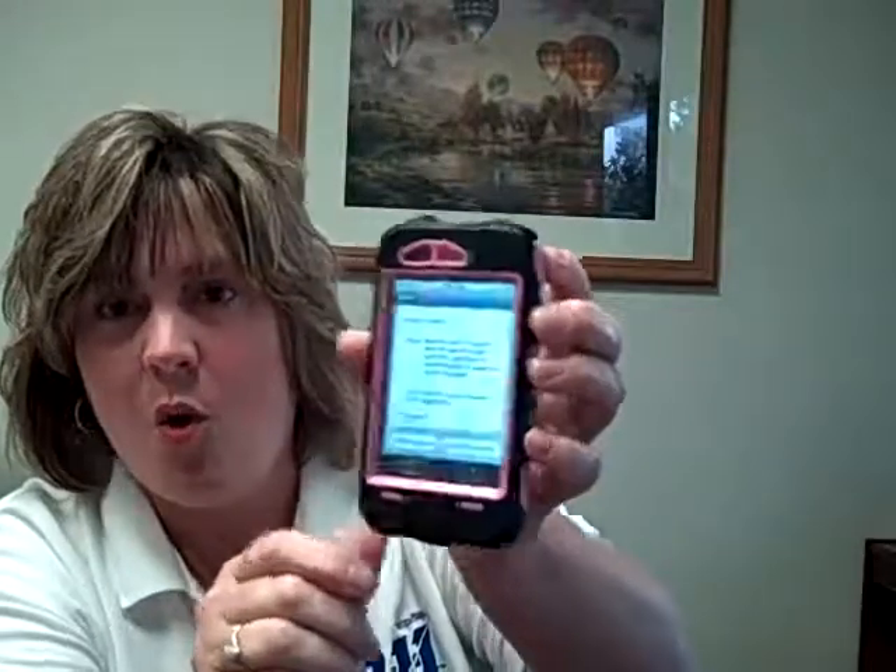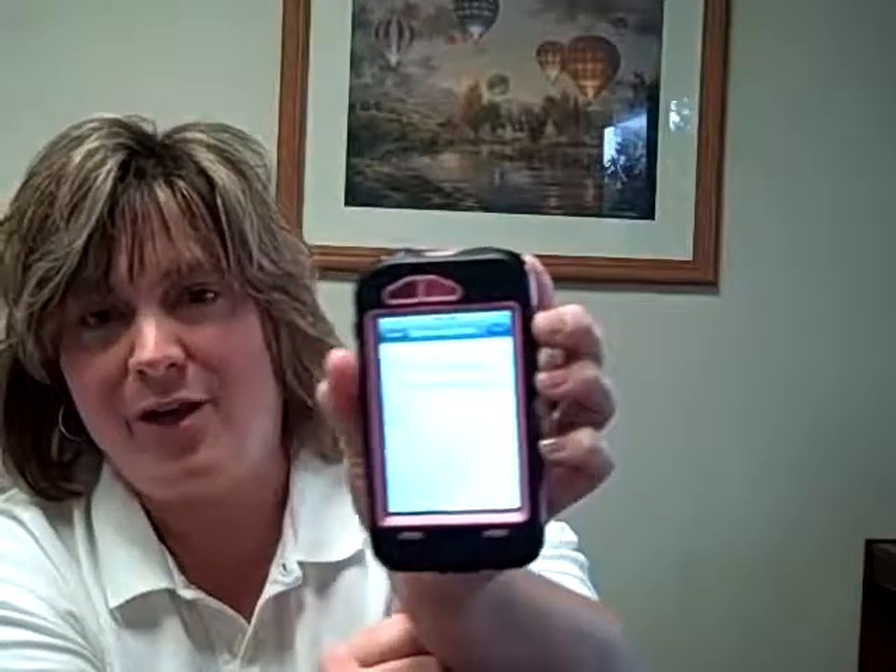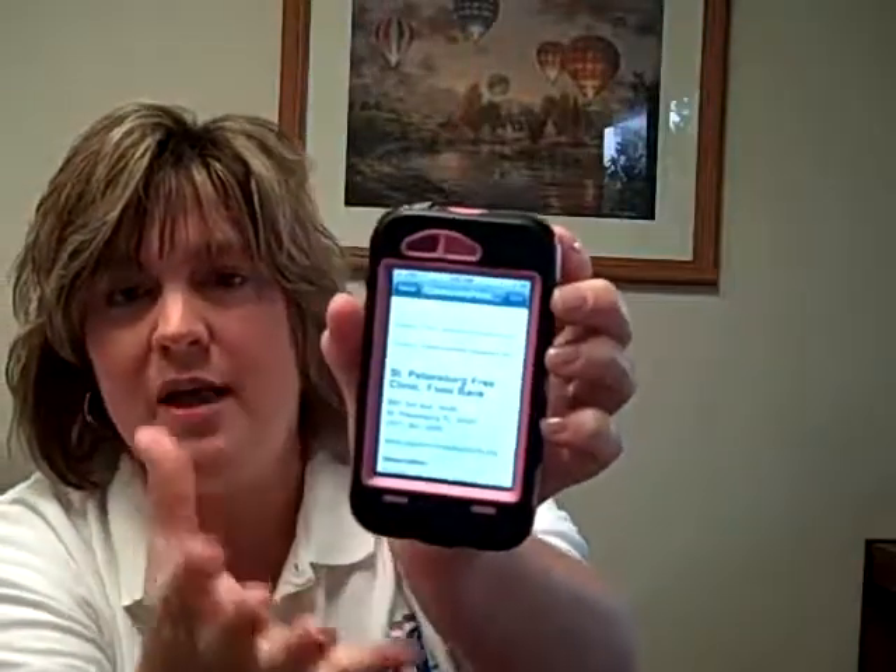At the bottom of this resource, you'll have two options: share resource or add to favorites. If you want to share this resource with a friend, you can click email and it's going to bring up the email screen, and you can email that resource to whoever you want to share that information with.